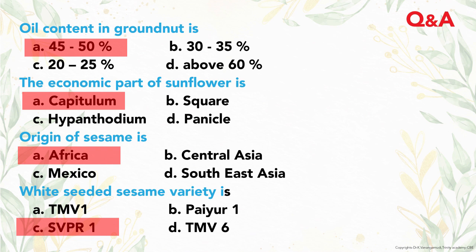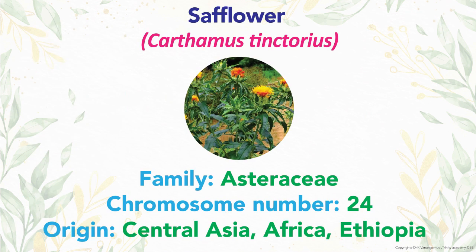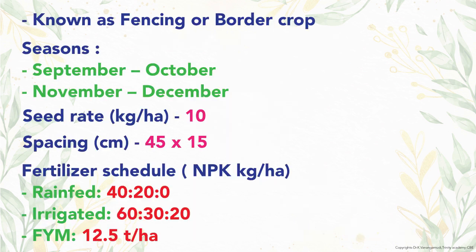Now discussing safflower: scientific name Carthamus tinctorius, 24 chromosomes, family Asteraceae, originated from Central Asia, Africa, and Ethiopia. It is also known as a fencing and border crop. The best seasons are September-October and November-December, with a seed rate of 10 kg per hectare and spacing of 45 by 15 cm.